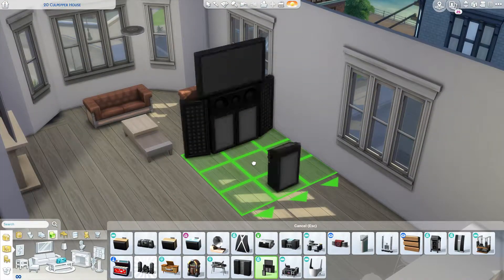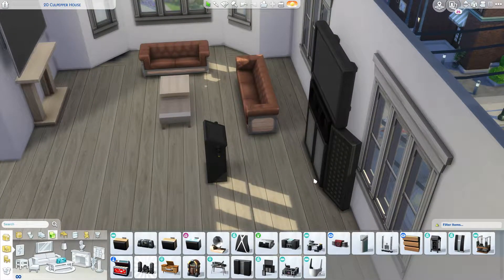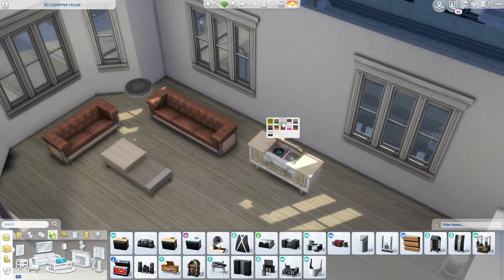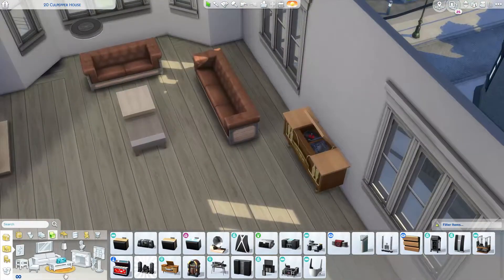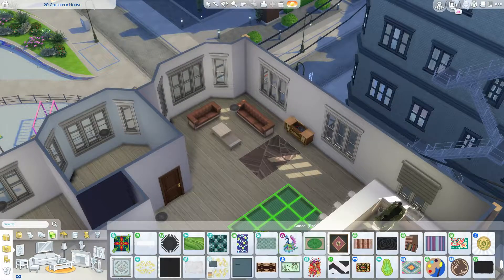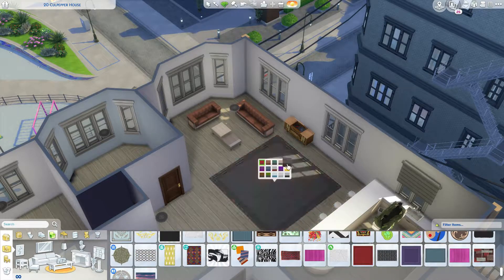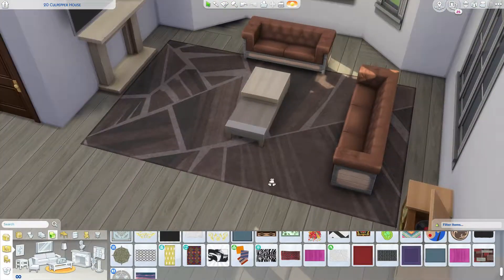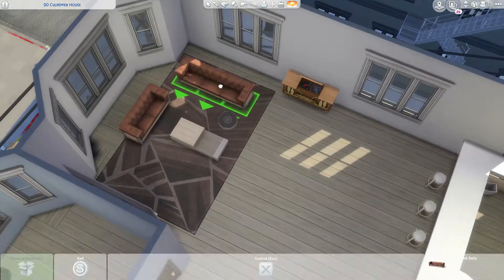Now back to the build. I was humming and hawing about making this flat a sort of party flat — like people would come here and play karaoke — but then I took that away and decided on a bit more of a tamer vibe. I put the record player in there to give it that modern retro-y, humble vibe.